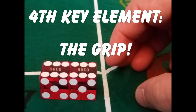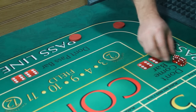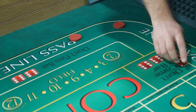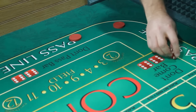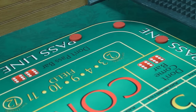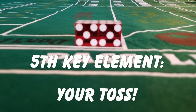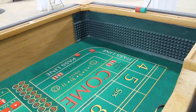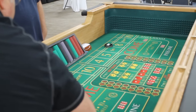The fourth key element to a successful craps roll is the grip. It's important to squeeze the dice together and lock them tightly in place where they won't be moving around. I like to use four fingers to lock them in place. The goal here is to get the dice to travel together and not be moving around. The fifth key element to a successful craps roll is your toss. You want the dice to travel together and not turn over too much. Practice on what works best for you.